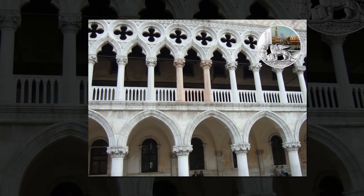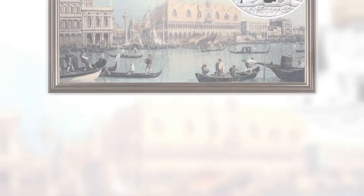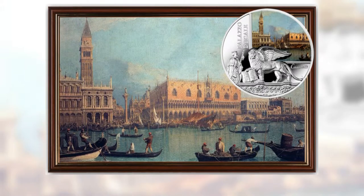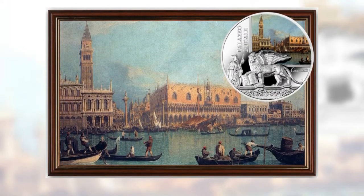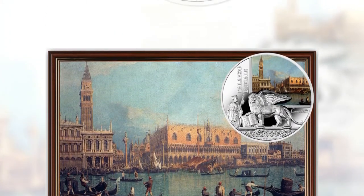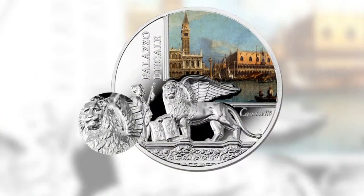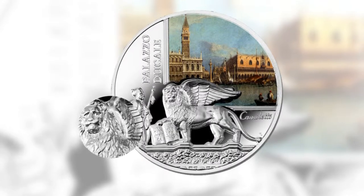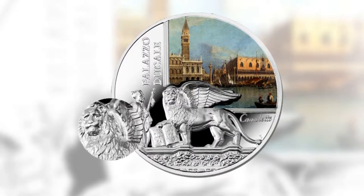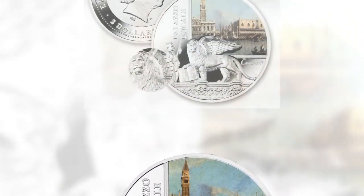On the second noble floor, you find the meeting rooms used by the highest state authorities. At a time when the feudal model dominated in Europe and most of the population lived in extreme poverty, in Venice an enterprising community of merchants, craftsmen, and bankers had created a surprisingly modern, advanced republic. The government structure was a pyramid, with the people's assembly at its base and the Doge at the top. These rooms hold some of the most important Venetian art masterpieces, with works by Veronese, Campagna, and Tintoretto.